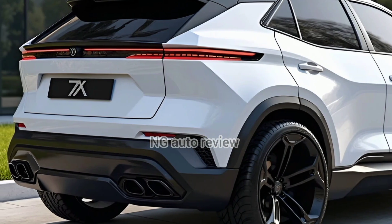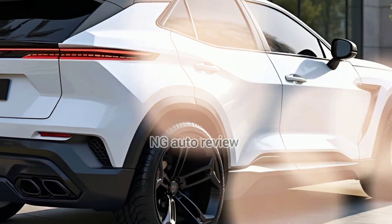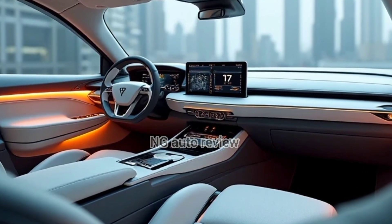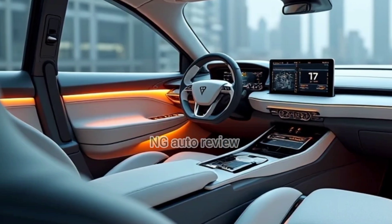Inside, Zeeker leans into luxury. You get high-grade trim, Nappa leather seats with multi-way adjust, heating, ventilation, even massage. Rear seats offer adjustable rake and leg rests, plus entertainment screens.